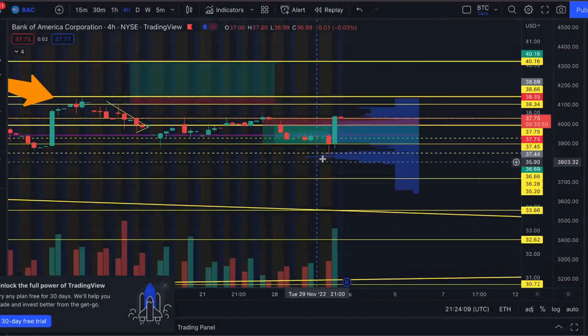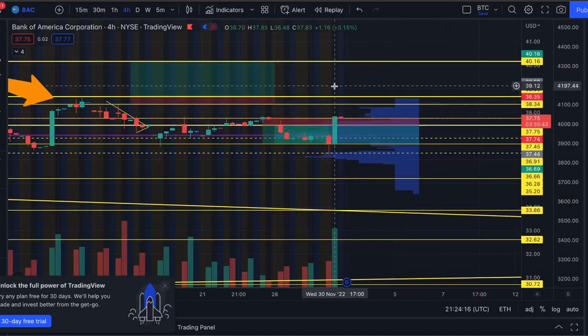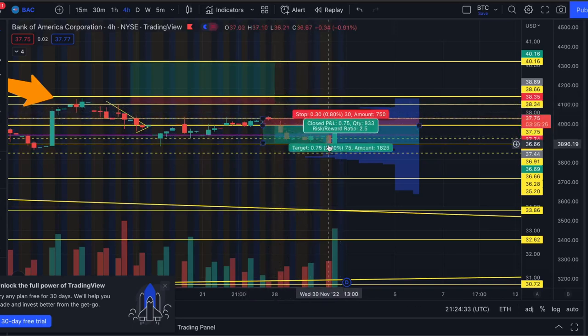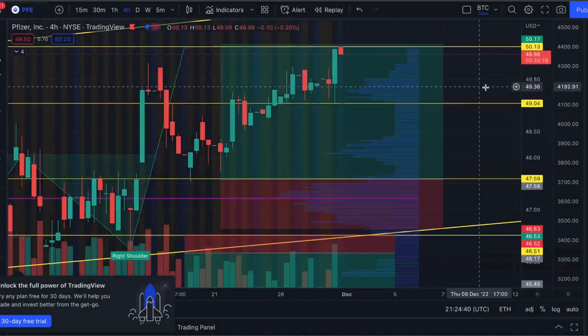On Wednesday we definitely would have reached the low price target and gotten out of our trade, probably leaving a runner for the rest of the week. We might have had to exit sometime Thursday since part of the action was after hours. But this would have been a win for sure on Bank of America.